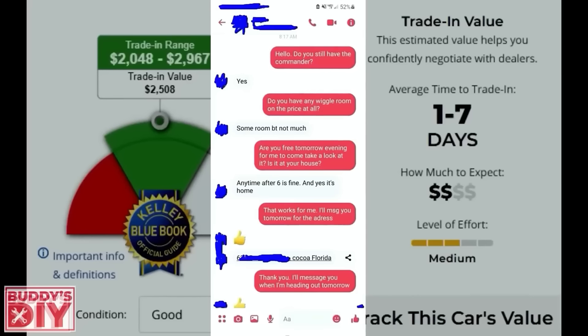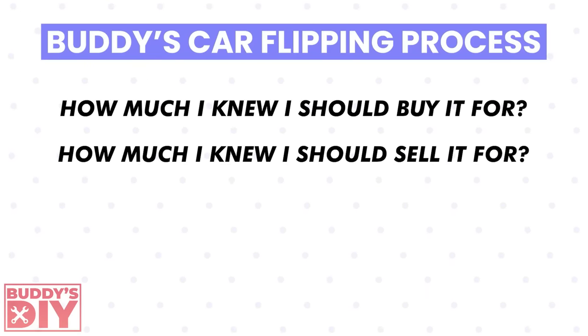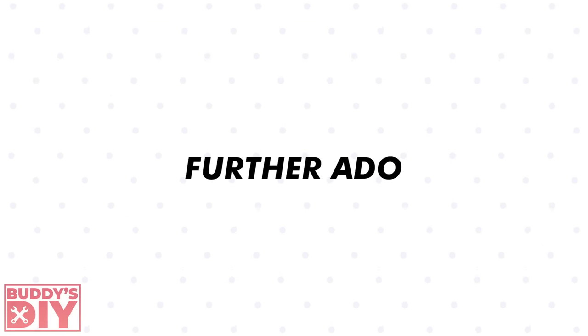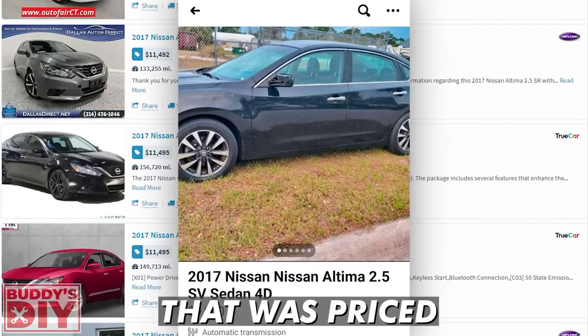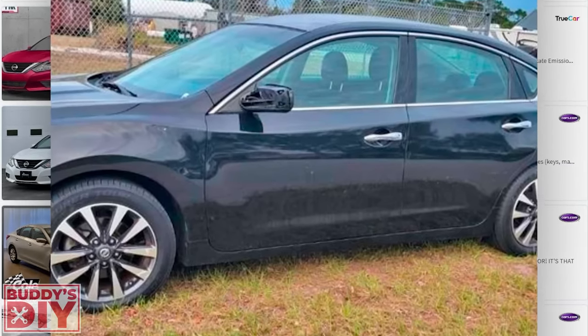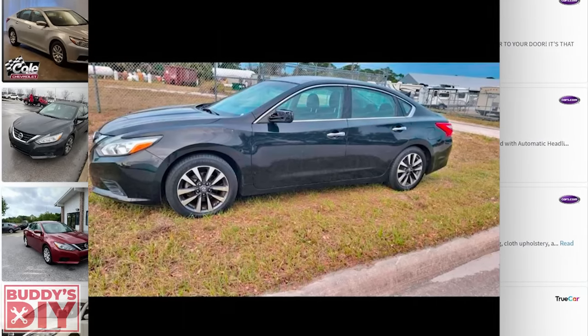I'm about to take you guys through the entire story of this Nissan Altima — from how much I knew I should buy it for, how much I knew I should sell it for, how much money I had to put into it, and ultimately how much profit I made. I was doing my normal nightly thing scrolling through AutoTempest.com looking for deals when I came across this black 2017 Altima with 99,000 miles for only nine thousand dollars.